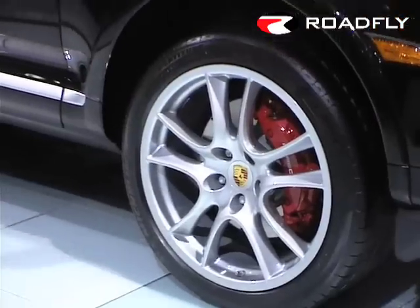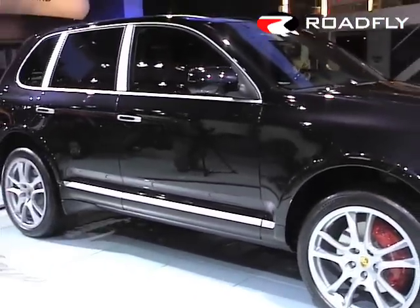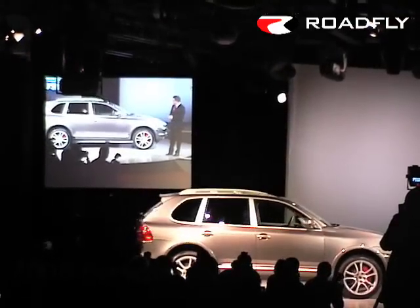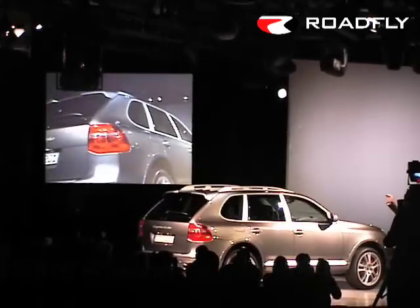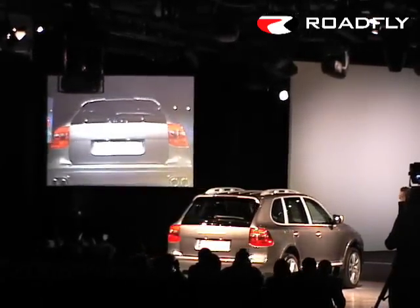We have complete new wheels for all models, and for the first time in the Cayenne range, 21-inch wheels shown on this model. We also have a redesigned and aerodynamically optimized rear-view mirror, and a longer roof section together with a rear spoiler that has an increased length of 3.4 inches.